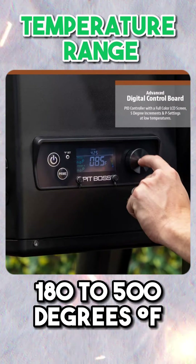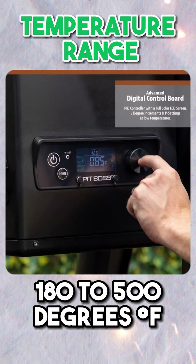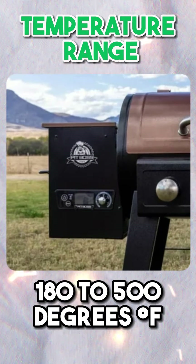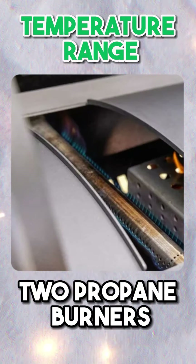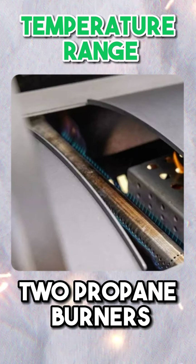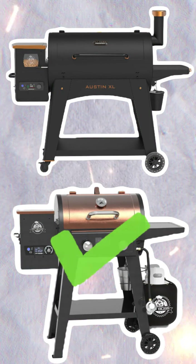Temperature Range: The Pit Boss Austin XL Onyx Edition can go as low as 180 degrees and as high as 500 degrees, and it also offers direct flame access for higher temperatures at the grate. The Mile Hybrid offers the same temperature range of 180 to 500 degrees; however, it also features two propane burners. As a result, the cooking grate on the Mile Hybrid can reach higher temperatures than the Austin XL and will get up to grilling and searing temperatures more quickly. This category is a win for the Pit Boss Mile Hybrid.